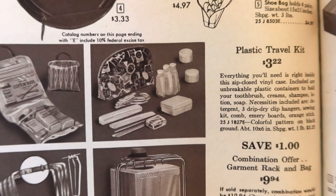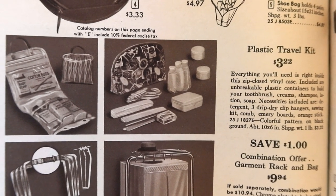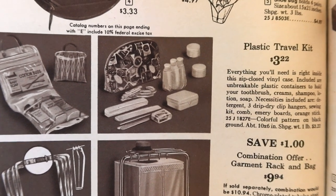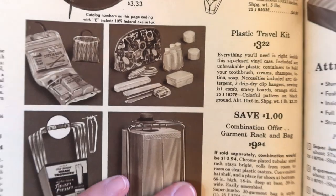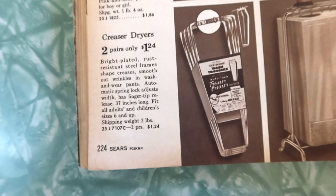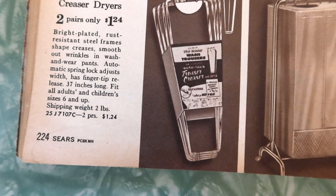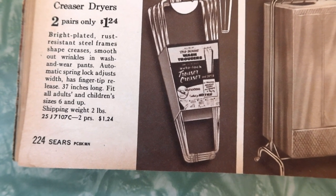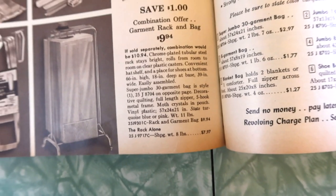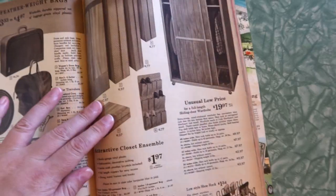Plastic travel kit. Necessities included are detergent, three drip-dry clip hangers, sewing kit, comb, emery boards, an orange stick, along with containers to hold your toothbrush, creams, shampoo, lotion, and soap. Here's creaser dryers — you put those in your pants to make the creases. Bright plated rust-resistant steel frame, shape creases, smooth out wrinkles in wash-and-wear pants. So you don't have to iron in the creases anymore. Combination offer: garment rack and bag. Attractive closet ensemble at an unusual low price — a full-length sliding door wardrobe. And here's your low-style shoe rack.